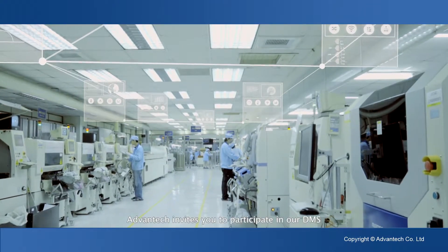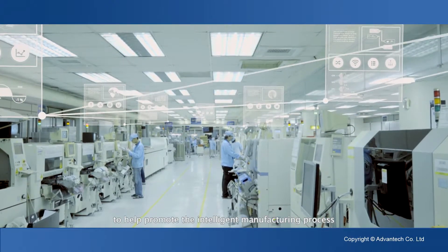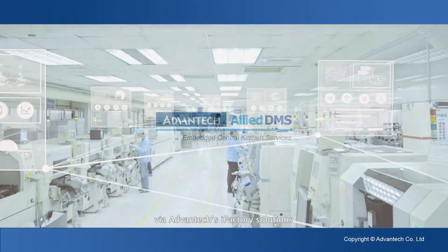Advantech invites you to participate in our DMS to help promote the intelligent manufacturing process. Together we can create greater value as well as business opportunities via Advantech's iFactory solutions.